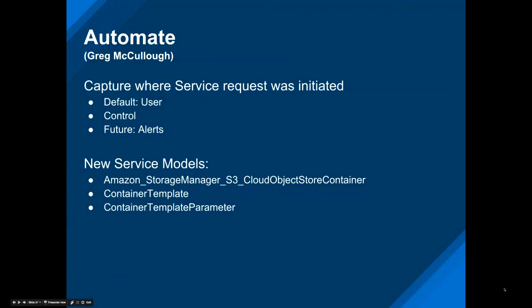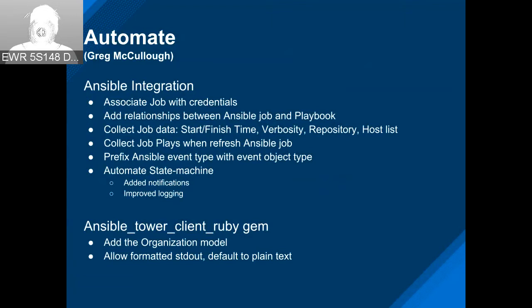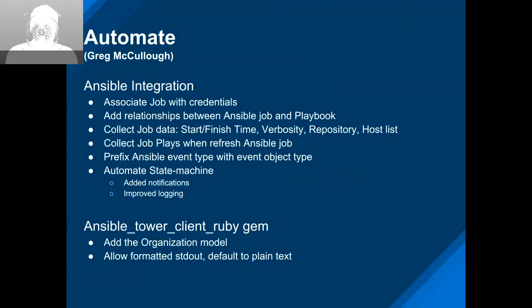The bulk of the work has been on the Ansible integration side as we get closer to wrapping up the first phase of this feature. A lot of cleanup work: collecting additional values and setting relationships, the standard output data for service display, some work on the event side — event modeling just got merged today. We also did cleanup on event processing and improvements to state machines. On the Ansible Tower gem side, for the standard output we were always returning it as plain text, but now you can specify different formats — JSON or other program-friendly formats — to work with.